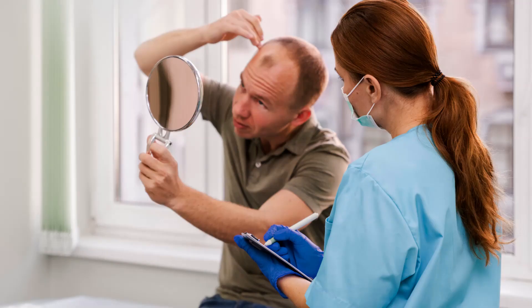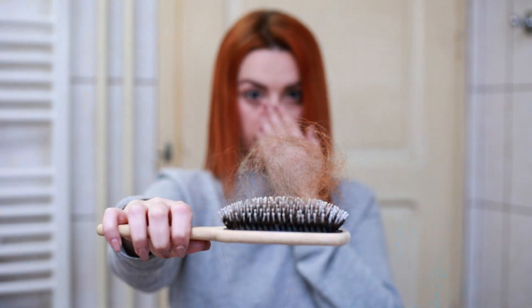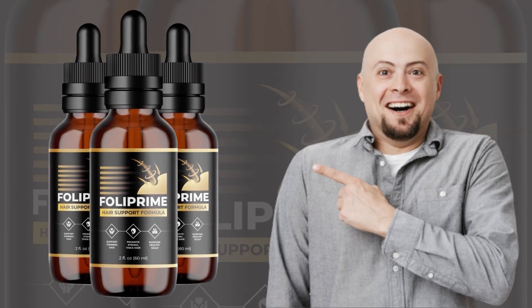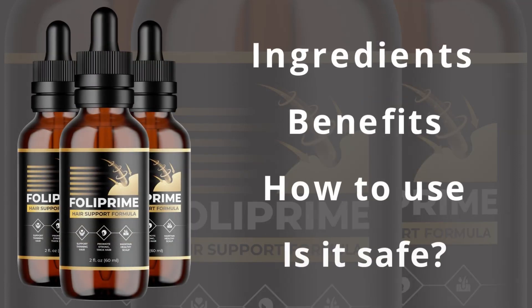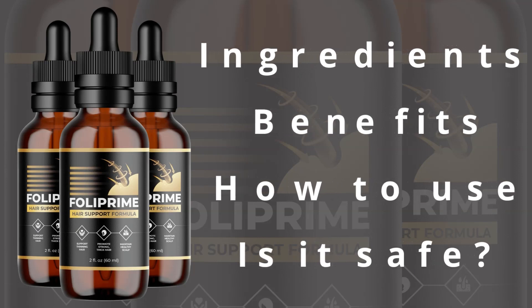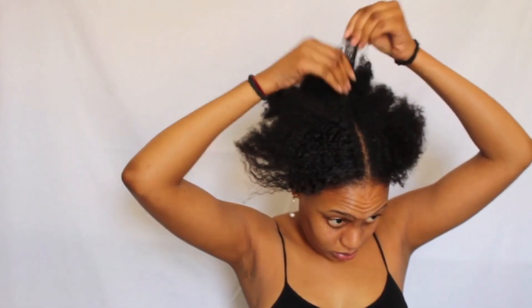Hi. Do you suffer from hair problems? So, you are in the right place. Welcome. I'm here to talk about Folliprime. It is very important that you stay until the end of this video review because I will clarify everything about Folliprime before you buy it. And for those who don't know it, this is an opportunity to find out about this option that can help you with your hair problems.